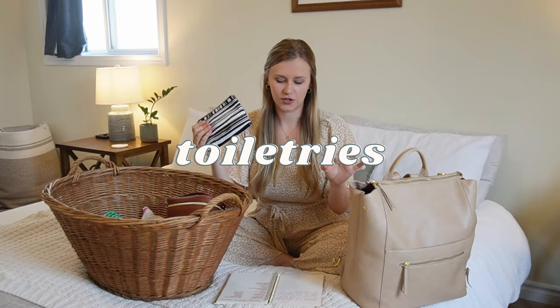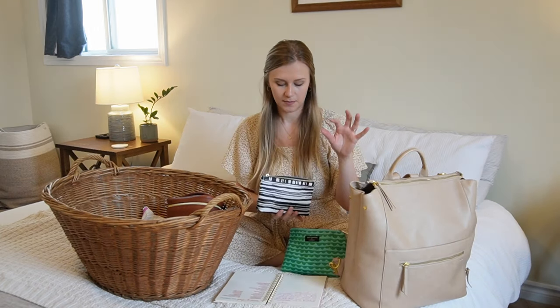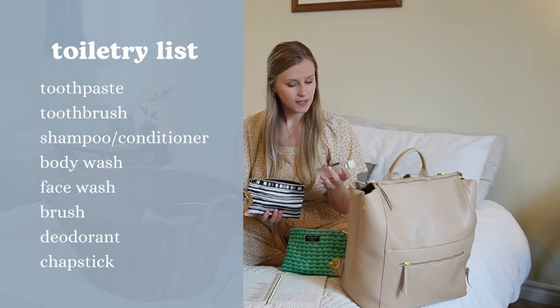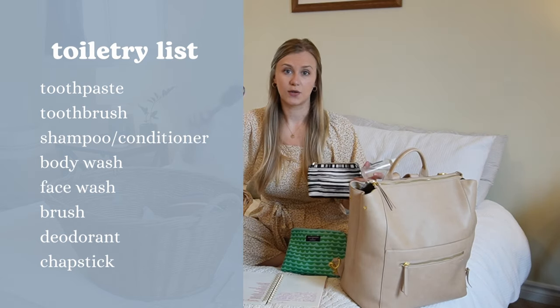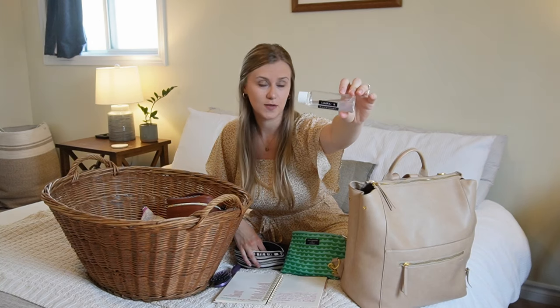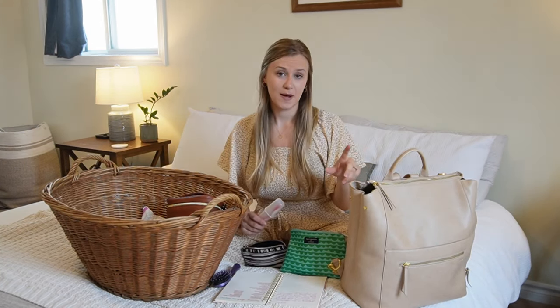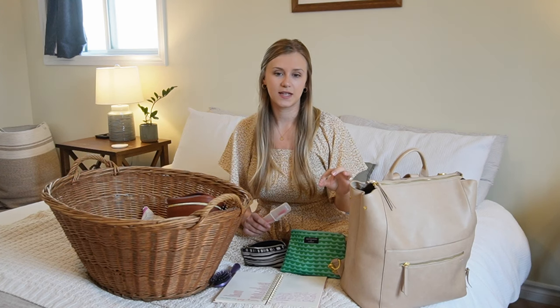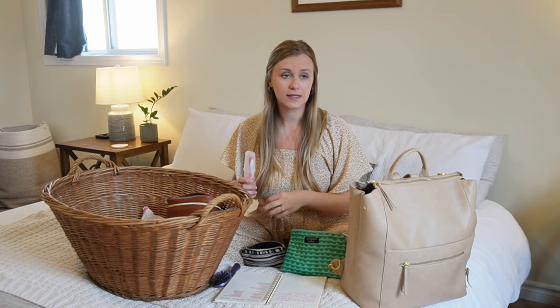Let's start with my toiletry bag. Of the things I actually used: toothpaste, a toothbrush, face wash, shampoo, conditioner, body wash, a brush, deodorant, and chapstick. I love these little travel-sized containers — I have a labeler from Amazon to label them. A tip when packing toiletry items: get duplicates of some things. I packed mine at 36 weeks, so I got a separate toothbrush specifically for the bag so that when it was time to go to the hospital, I didn't need to run around finding last-minute things.